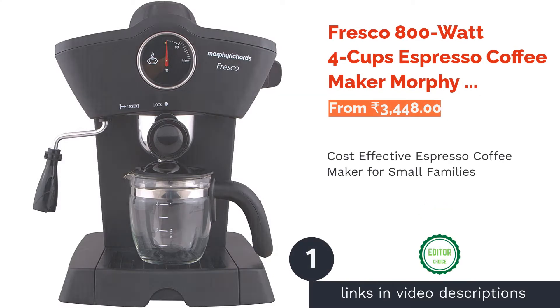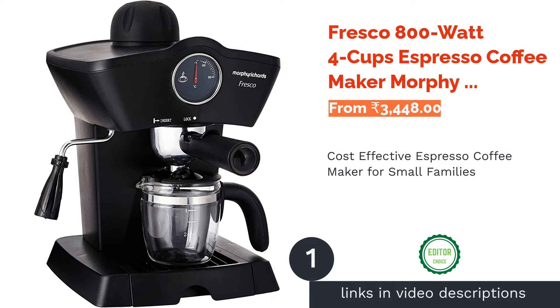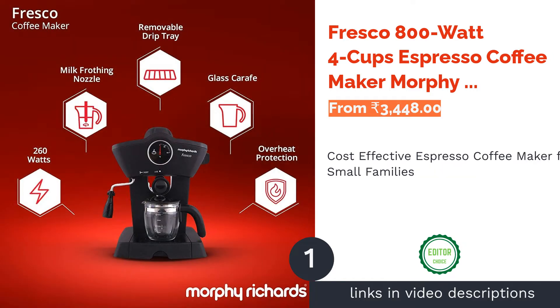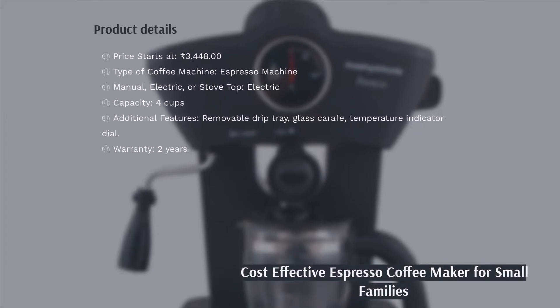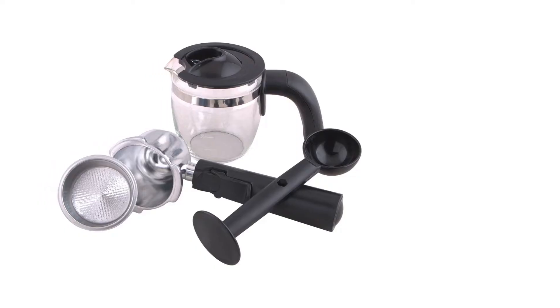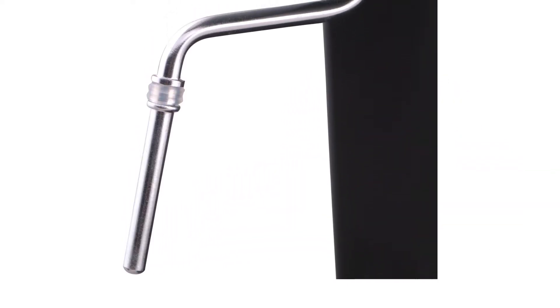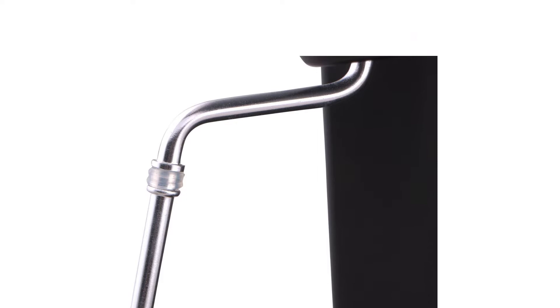The first product on our list is the Fresco 800W 4 Cups Espresso Coffee Maker by Morphy Richards. This elegant espresso coffee machine is perfect if you like your espresso just right. Its milk frothing ability also allows you to make that perfect cappuccino or latte. It has a heat-resistant grip fitted throughout, a handy drip tray, and a large glass carafe.